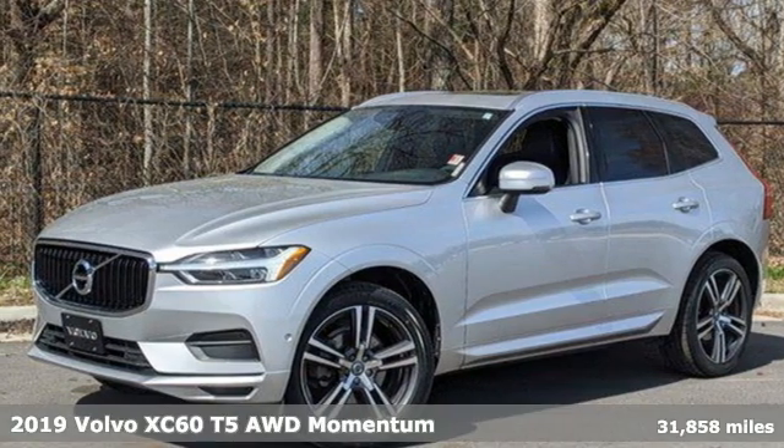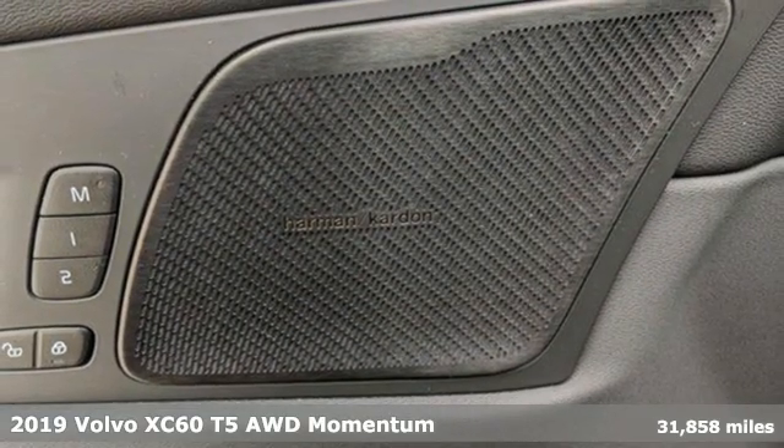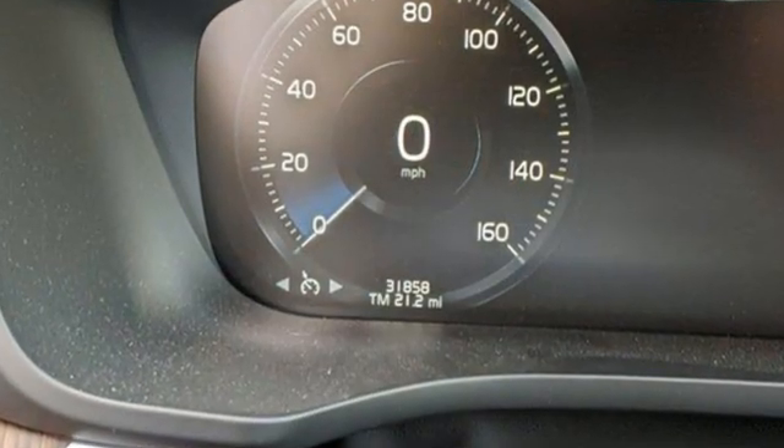It's a 2019 Volvo XC60. This XC60 is a smooth and simple taste of Scandinavia, loaded with the features that make life easier and safer. It comes nicely equipped with features you'll love.